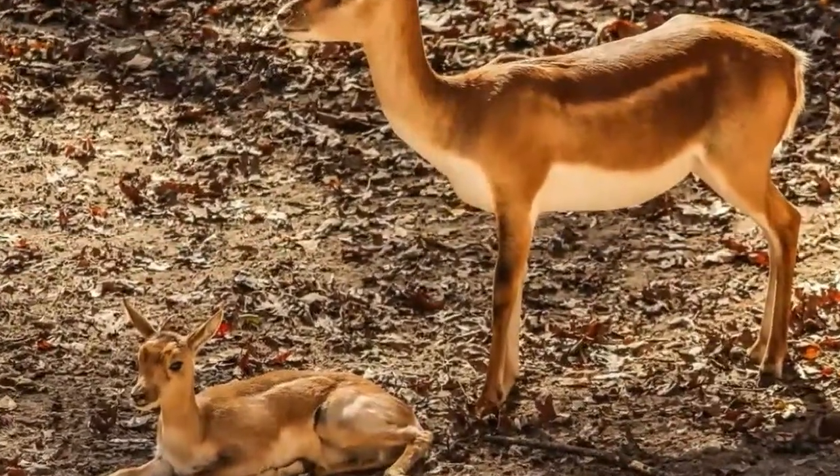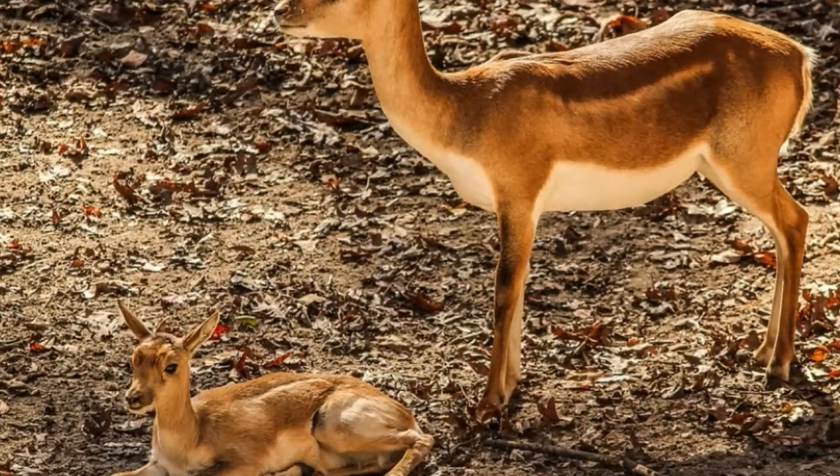The biggest threat to survival of impalas, besides predators, is commercial hunting. The black-faced impala is one of the subspecies of impalas that is endangered as a result of overhunting.